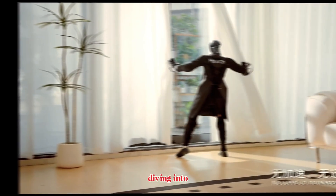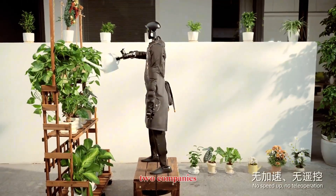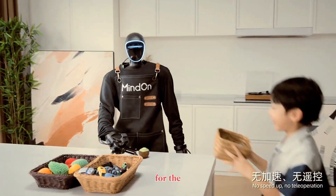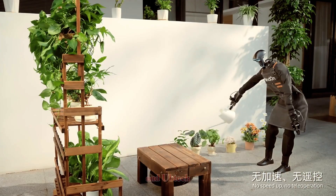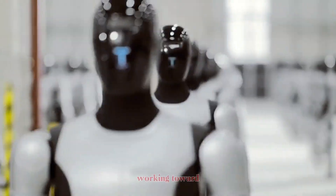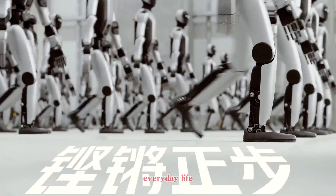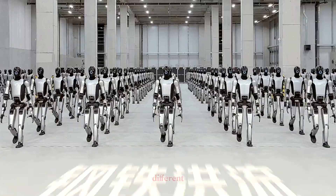Today, we're diving into some of the most exciting developments in home robotics. Two companies are making waves right now: MindOn, with their latest software for the Unitree G1 Humanoid, and UBtech, with their Walker S Humanoid. Both are working toward the same goal — robots that can genuinely help in everyday life — but their approaches are different.